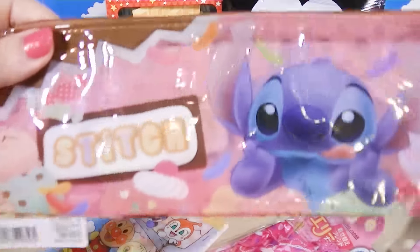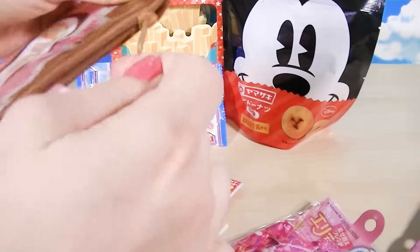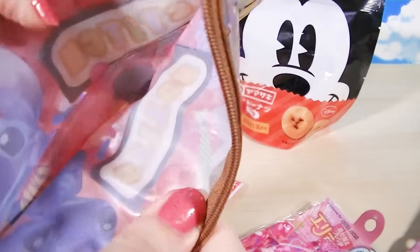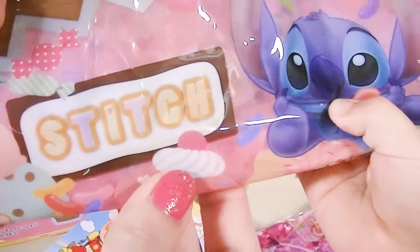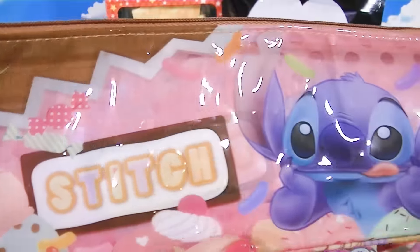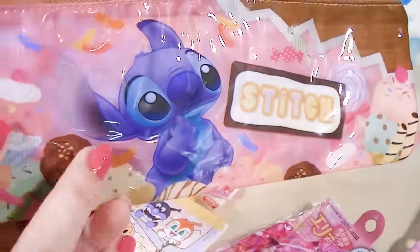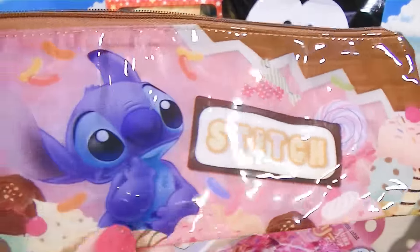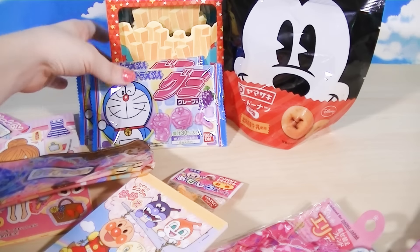And we got this cool Stitch pencil case - front and back with sweets. It's a typical pencil case and it's actually waterproof - it's vinyl. It says Stitch and it's got sweets. This is really, really cute. I will throw her crayons and colored pencils in here to put in my purse so she can draw when we're out and about. She loves that.